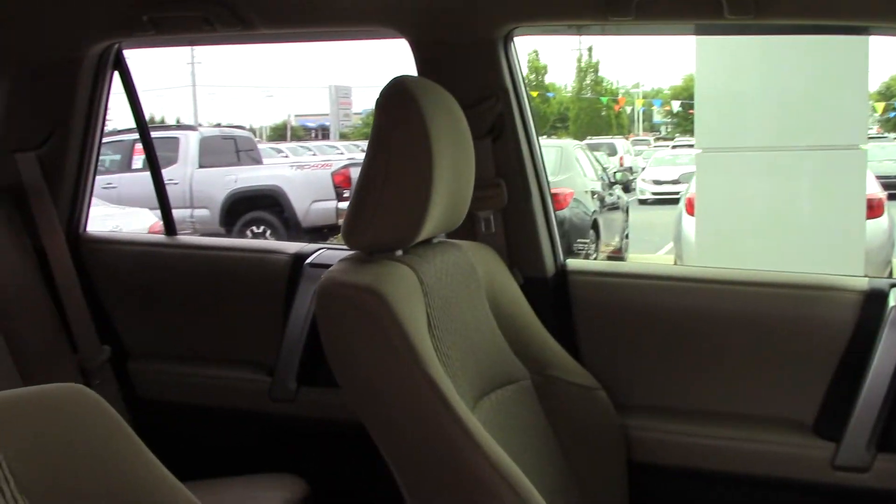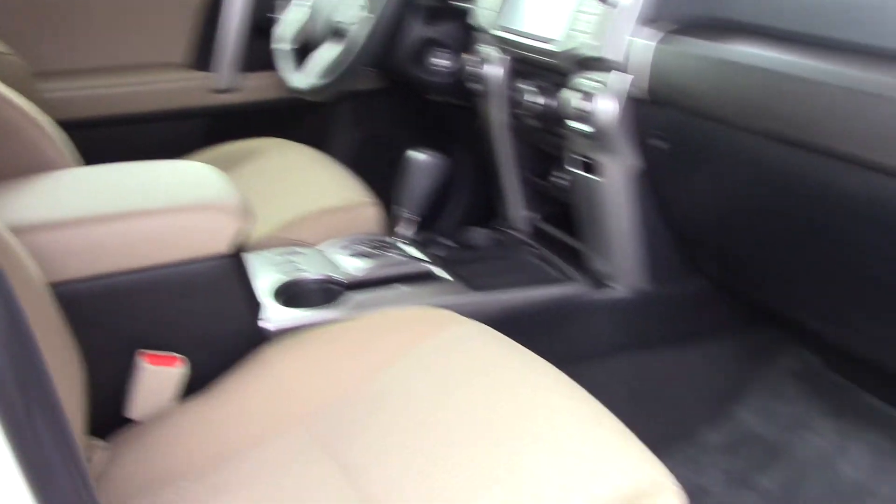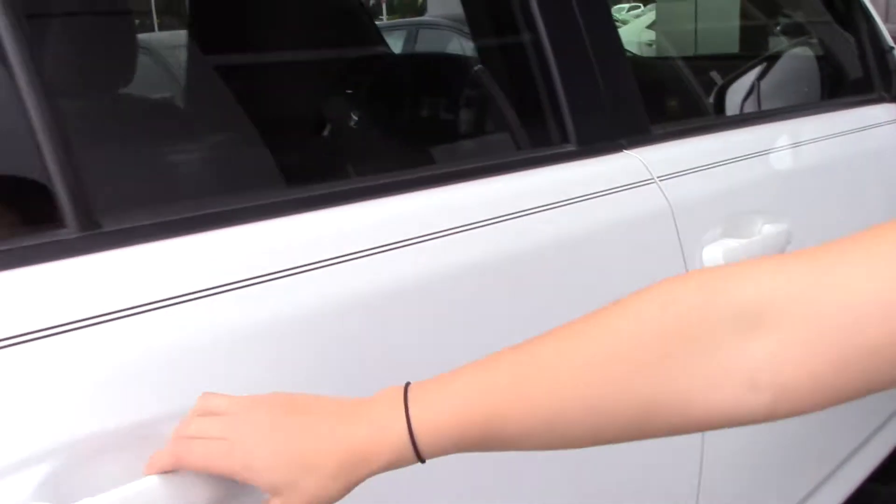It has roof rails, as you can see. It is the almond color interior — full cloth for your interior. Very nice, great shape. The back seat has plenty of space, and there is also a third row back there as well.